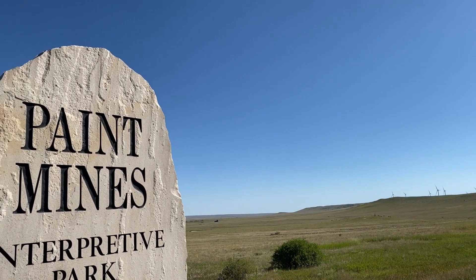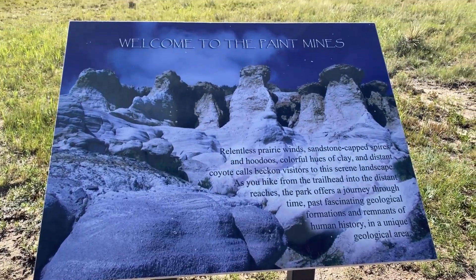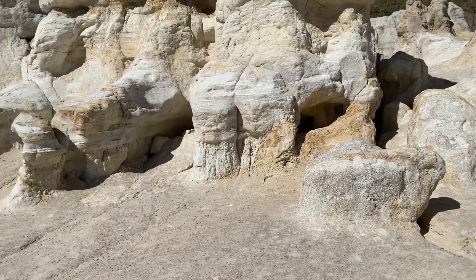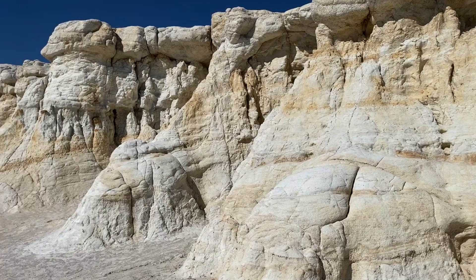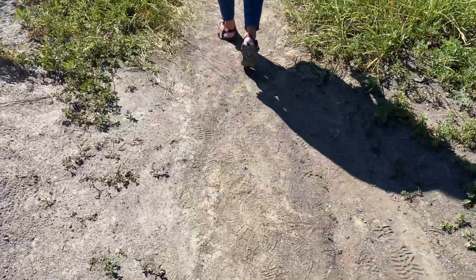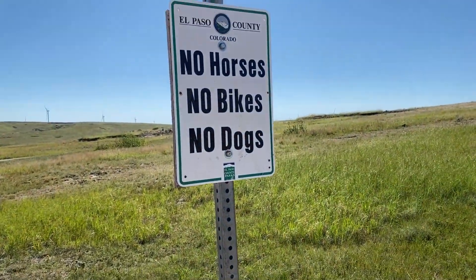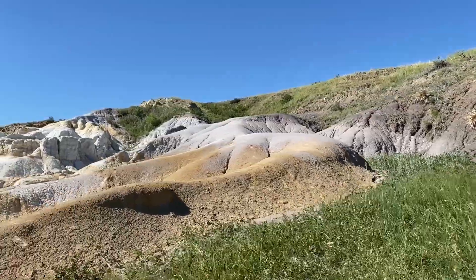If you're looking for something to do in Payton with your family, you can't beat the Paint Mines. This is a 750-acre park containing grassland and geological formations like hoodoos. The site is protected by law because it's an extremely fragile environment. Paint Mines Trail is a 3.4-mile loop and it's only open to hiking — dogs, bikes, and horses aren't allowed because of the rock formations and flora.